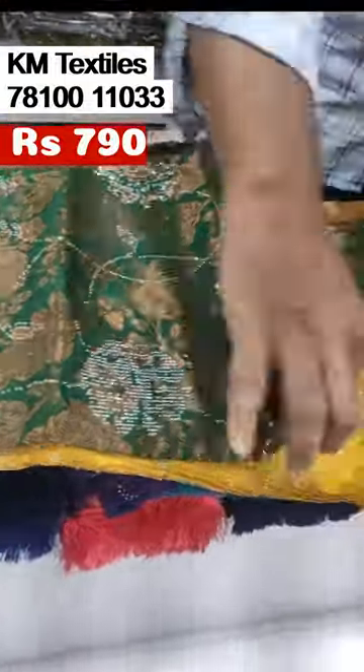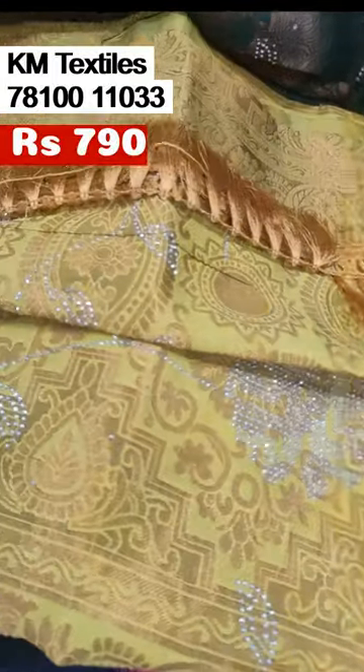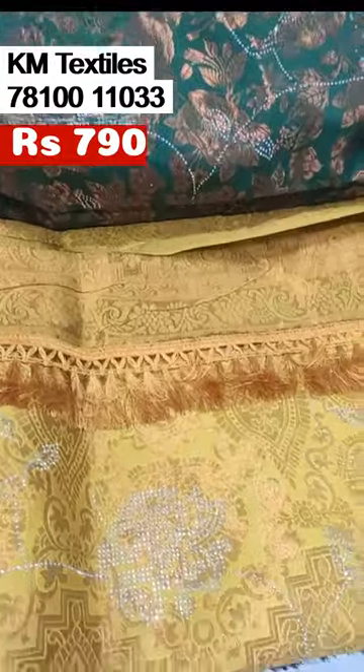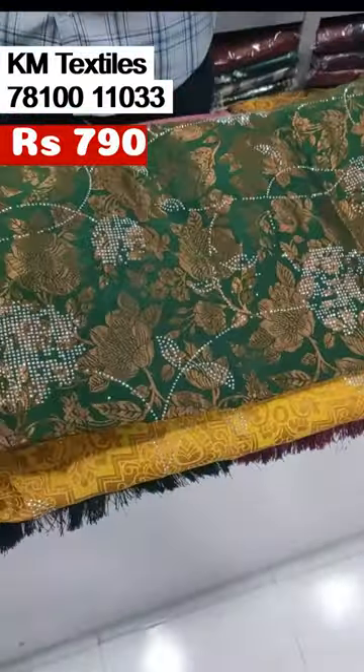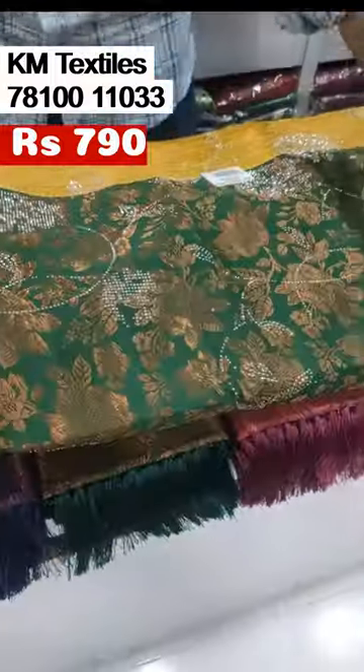Here is a gold set. This is a gold set. If you look at this gold set, it's a gold set.